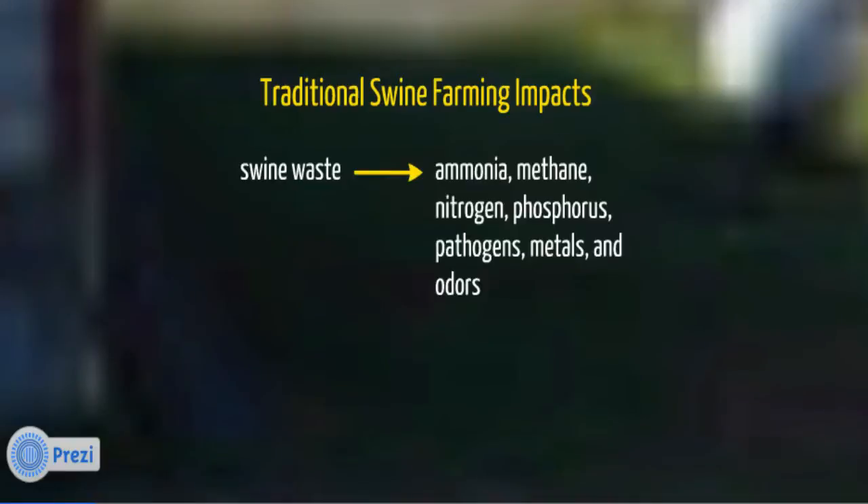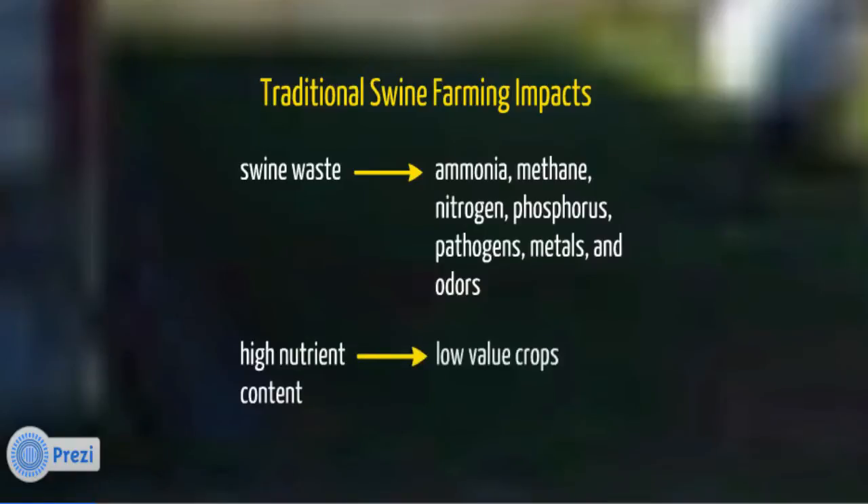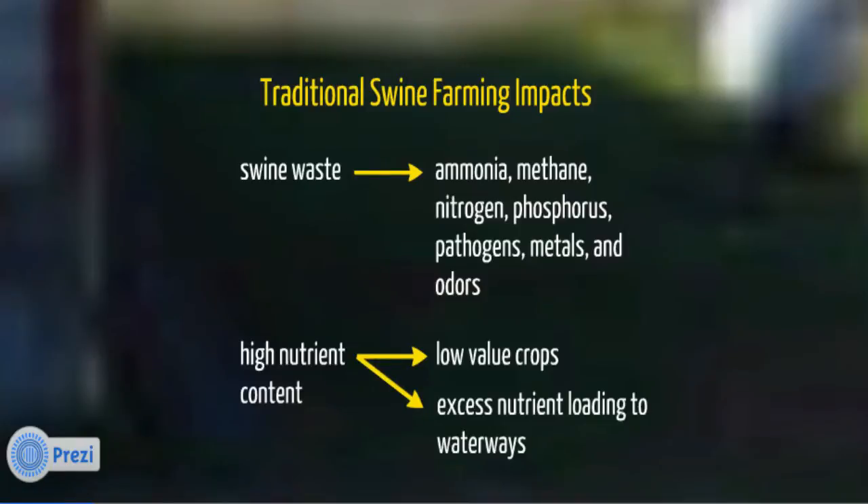In traditional swine farming, all waste from the pigs flows directly into a lagoon from which it is applied to spray fields. Ammonia and methane are emitted to the air from the open lagoons while water levels are kept in check by applying the wastewater to nearby spray fields. The high nutrient content of the wastewater requires that farmers grow hays and grasses capable of taking up a lot of nutrients. This protects waterways, but the crops are not highly valuable. Lagoons and spray fields also create a great deal of odor.